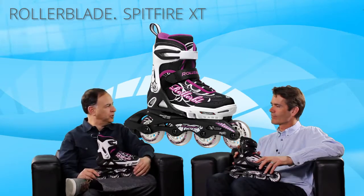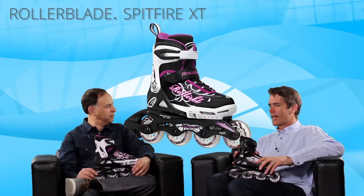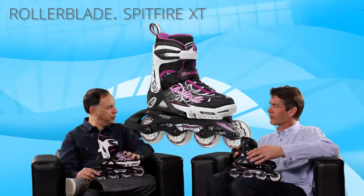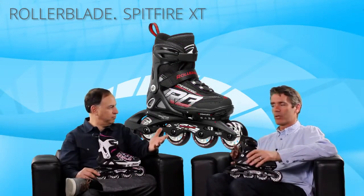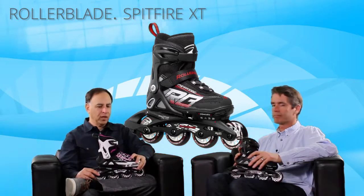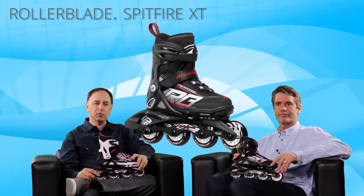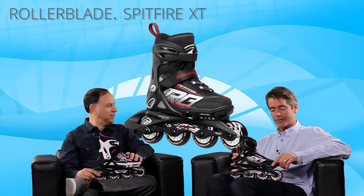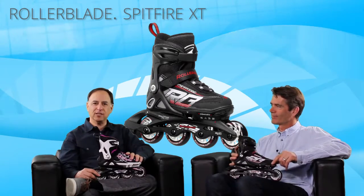So who's the ideal kid for this skate? It's for anyone learning to inline skate or who can already skate — so a beginner could use it, intermediate too — anyone who wants a high-quality product. And we always say this is the type of skate that their little brother is going to use as well; it's not going to be disposable. That's the Rollerblade Spitfire XT, one of the best-selling kid skates of all time. Thanks for joining us on this edition of The Daily Spin.